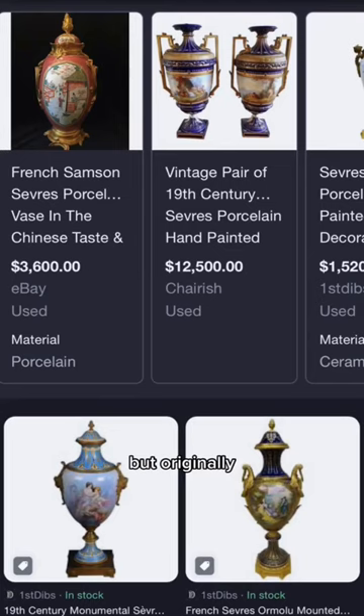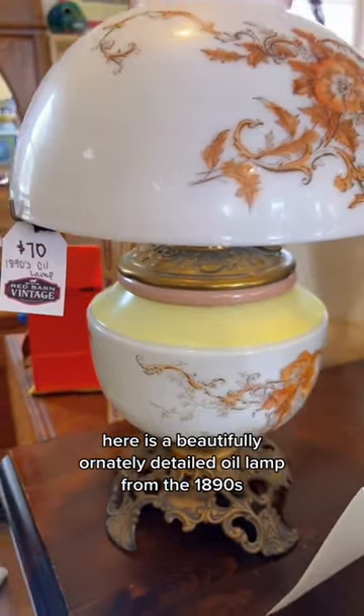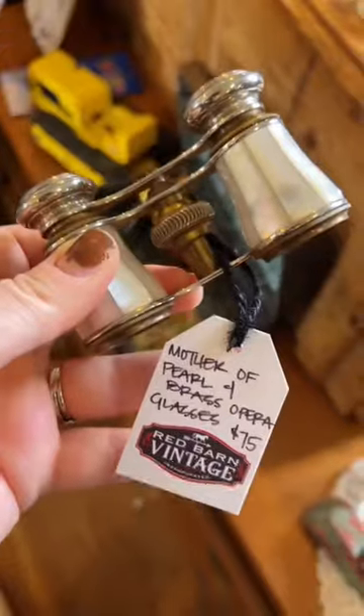Here is a beautifully and ornately detailed oil lamp from the 1890s.